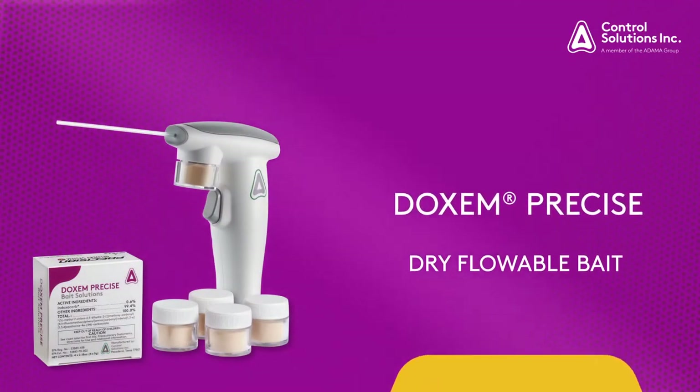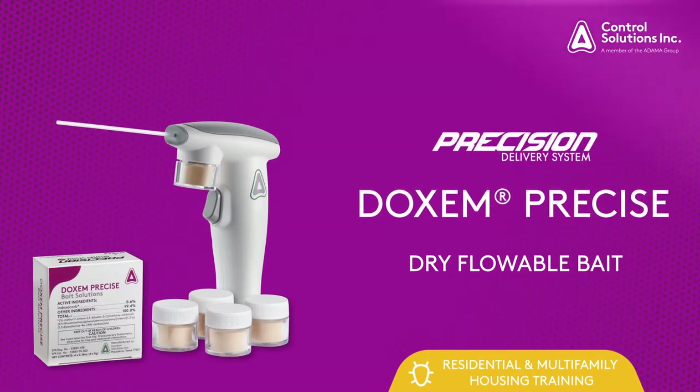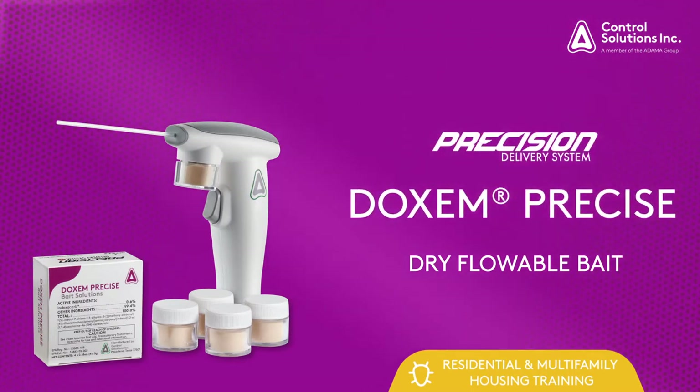Today we're going to show you how to treat a residential account with Dachshund Precise featuring the Precision Delivery System. Dachshund Precise is a dry flowable bait uniquely designed to flow through the Precision Delivery System. In this video you'll learn how to use this tool for cockroach management.